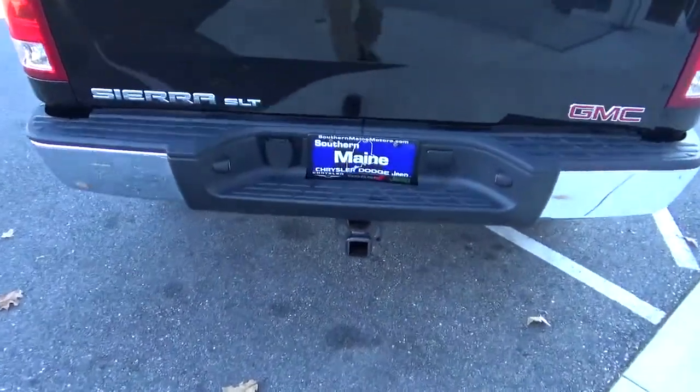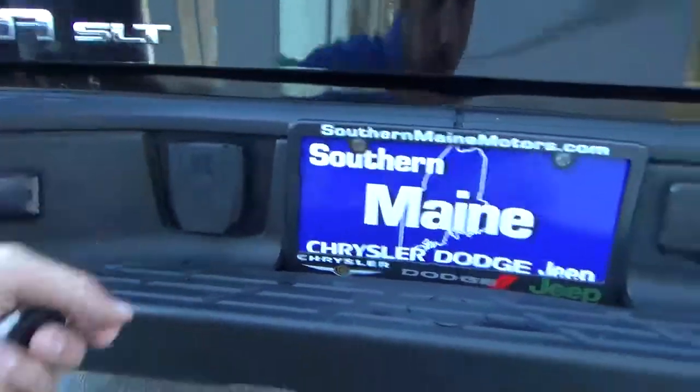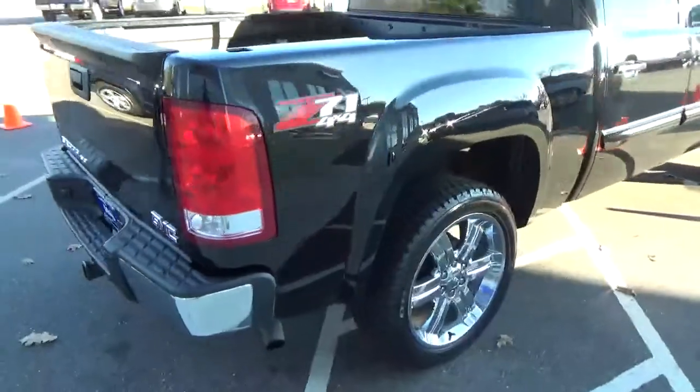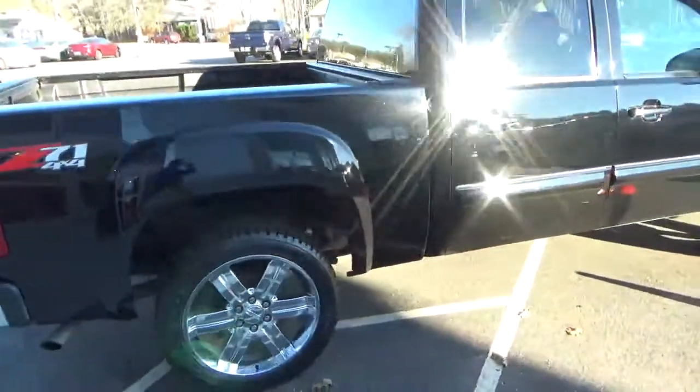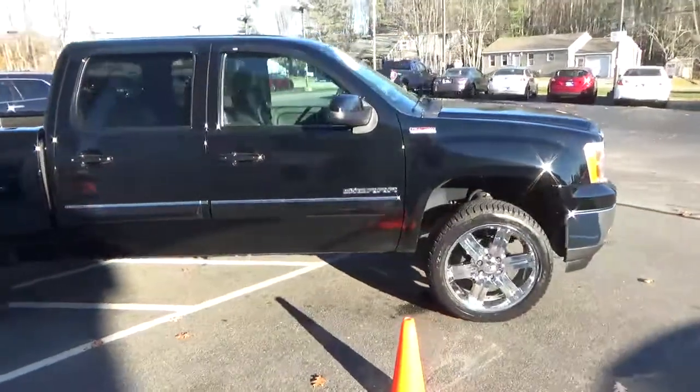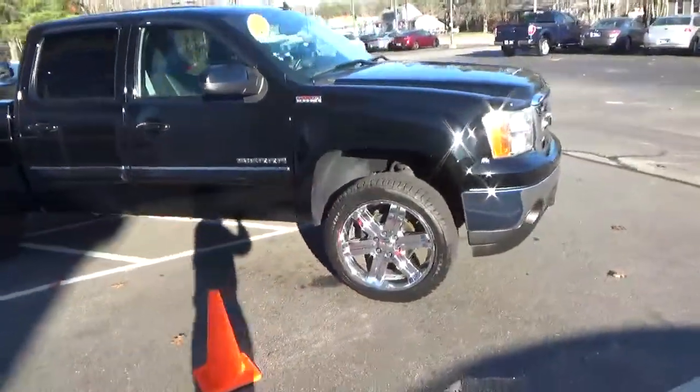It comes with the factory trailer hitch and 7-pin wire harness. Very nice clean truck. It is a four-wheel drive.